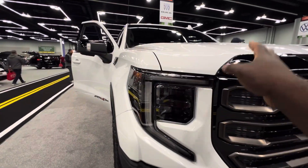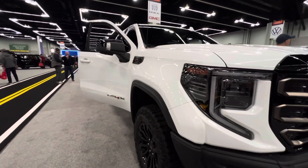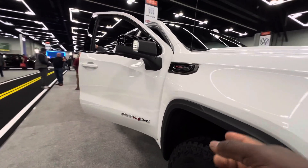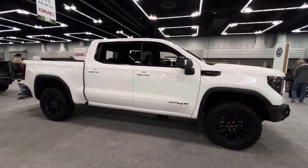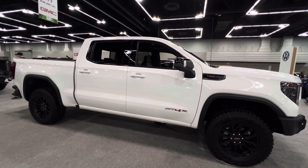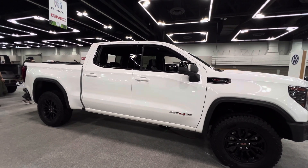Here they have the 2024 GMC Sierra 1500 equipped with a 6.2-liter EcoTec3 V8 engine. This one is the AT4, which is the most off-road capable GMC Sierra 1500.